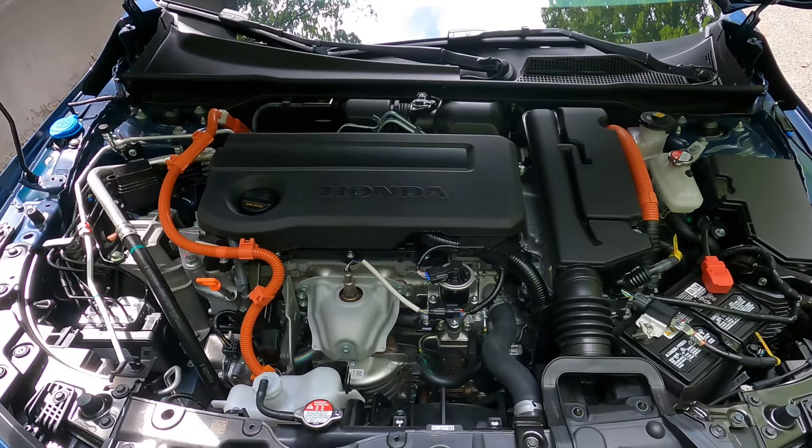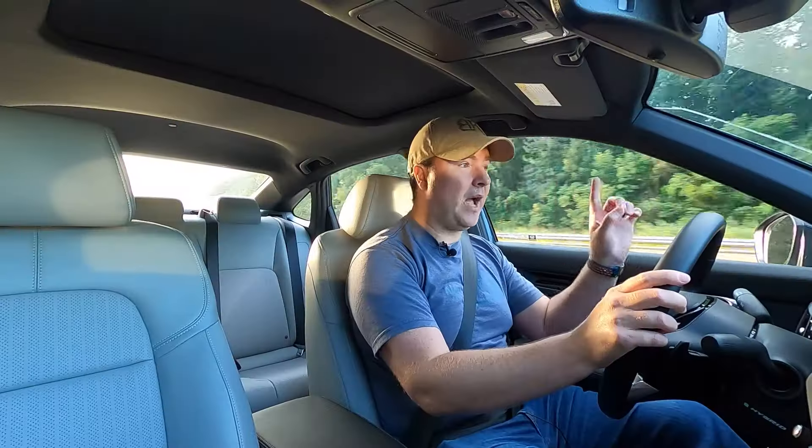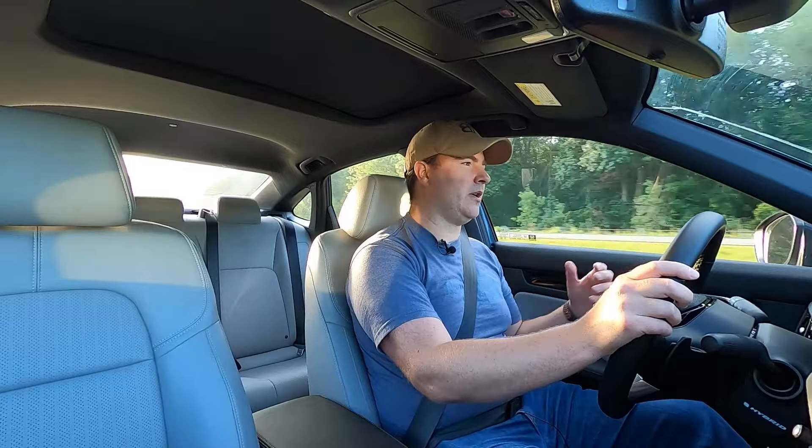Because this is the hybrid trim, I have a two-liter Atkinson cycle engine paired with a two-motor hybrid system. The engine's main role is actually to generate electricity, though it does help on the interstate. There are clutch packs to directly engage the engine, but there is no transmission. The drive electric motor makes 181 horsepower and 232 pound-feet of torque. The engine on its own makes 141 horsepower and 134 pound-feet of torque, and total system horsepower when everything's working together is 200.